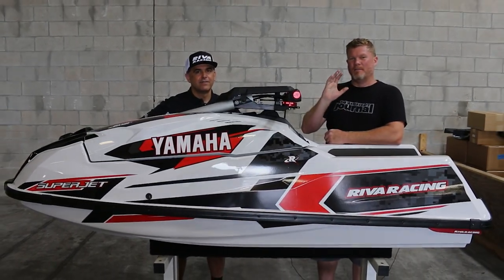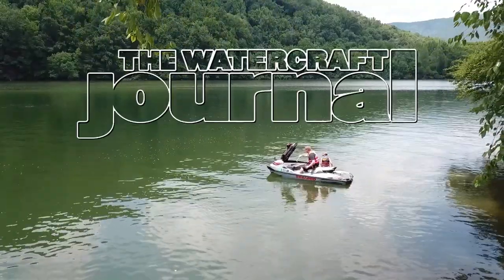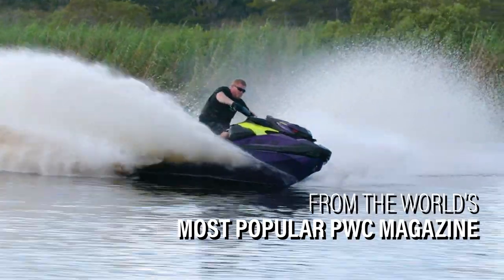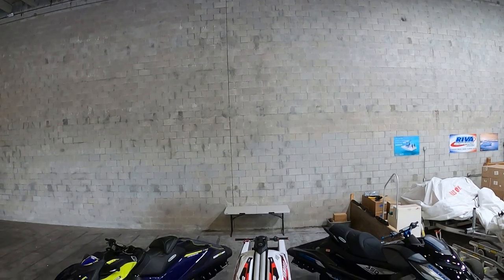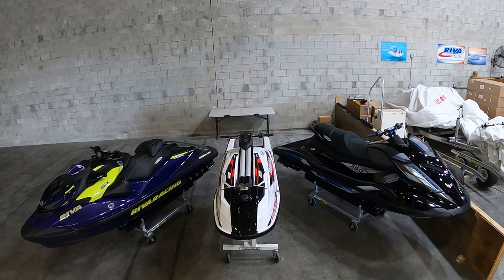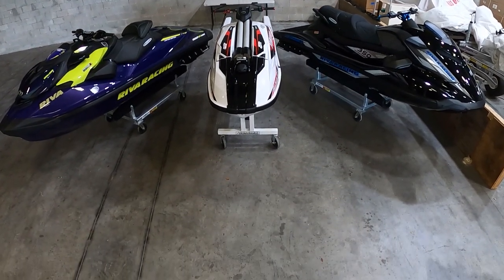I'm Kevin Shaw and you're watching the Watercraft Journal. Earlier this year we went down to Riva Racing and got exclusive access to several awesome limited edition machines built for some lucky customers.